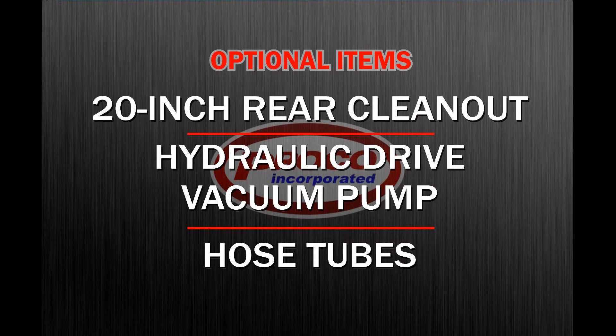Optional items for the tank include a 20 inch rear clean out, a hydraulic driven vacuum pump, and hose tubes. With our proven design, high quality materials, and carefully crafted construction, we have produced an easy to operate unit with a durability to provide you with years of dependable field service.